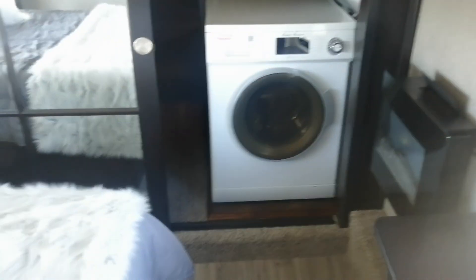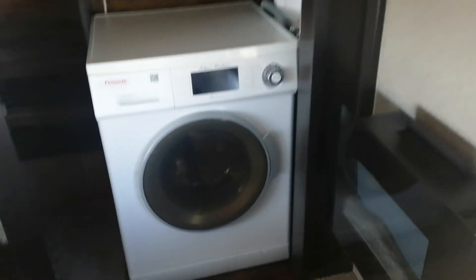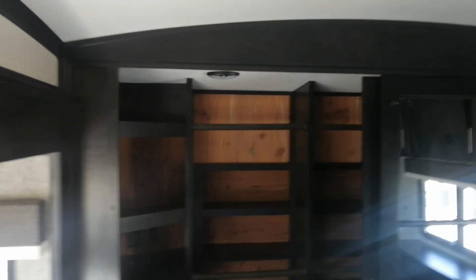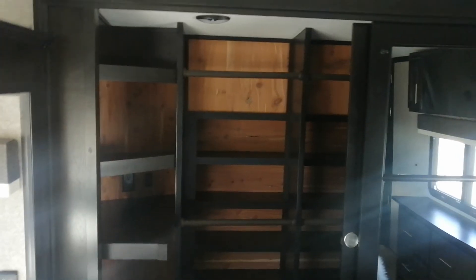Let's take a peek inside the closet. We do have a washer/dryer combo already in this unit — spectacular, already plumbed in and ready to rock and roll. On this side we have a wonderful closet with tons and tons of space. It goes quite a bit further over but you can't really see it at this angle.